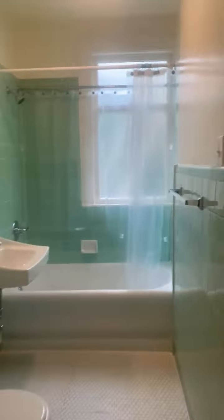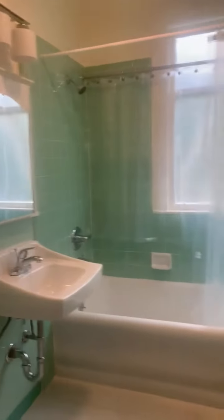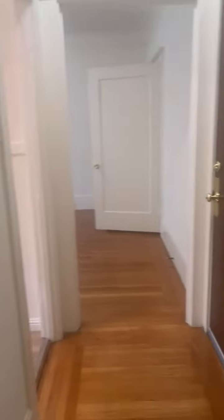And this is the bathroom. The bathroom is almost clean.